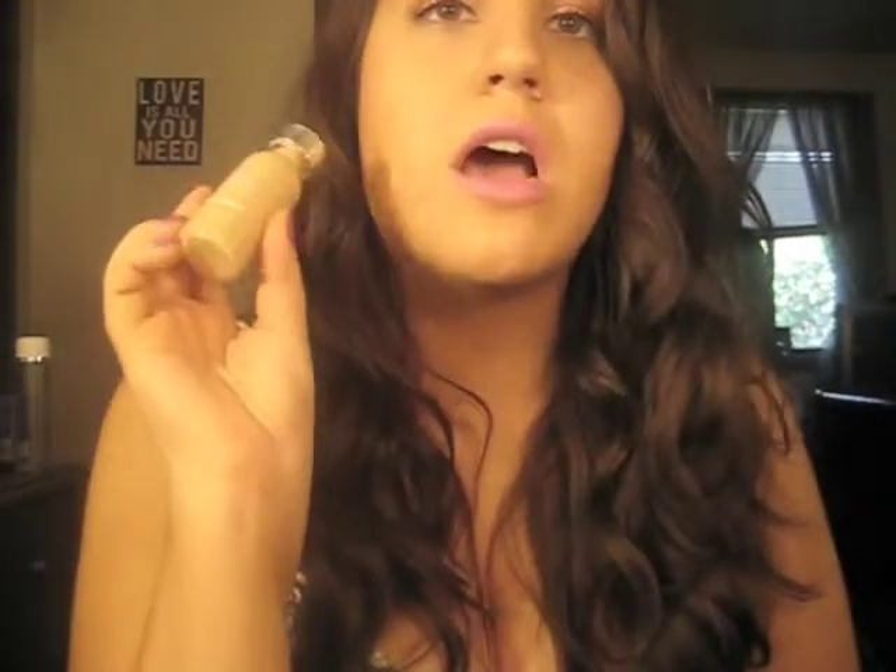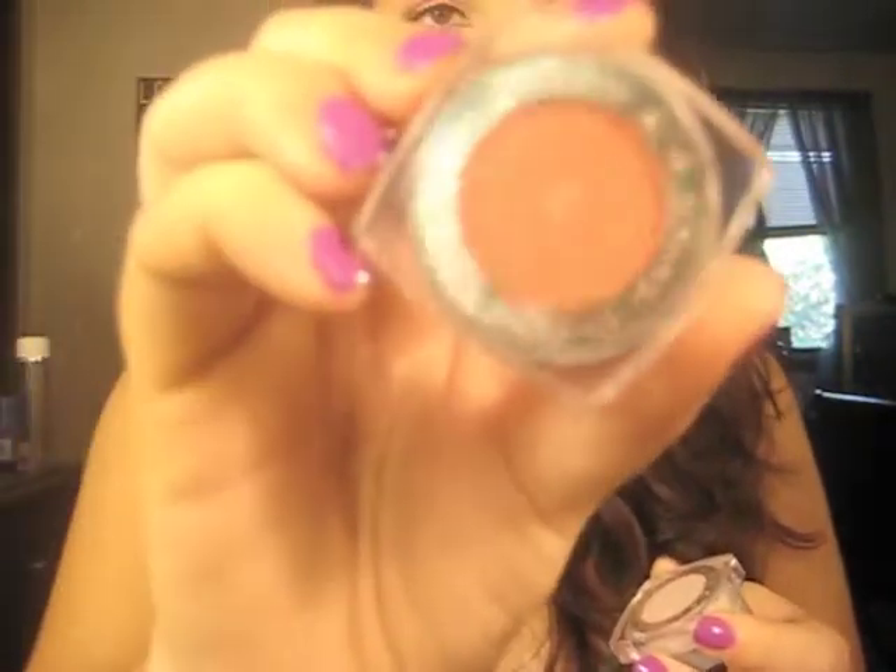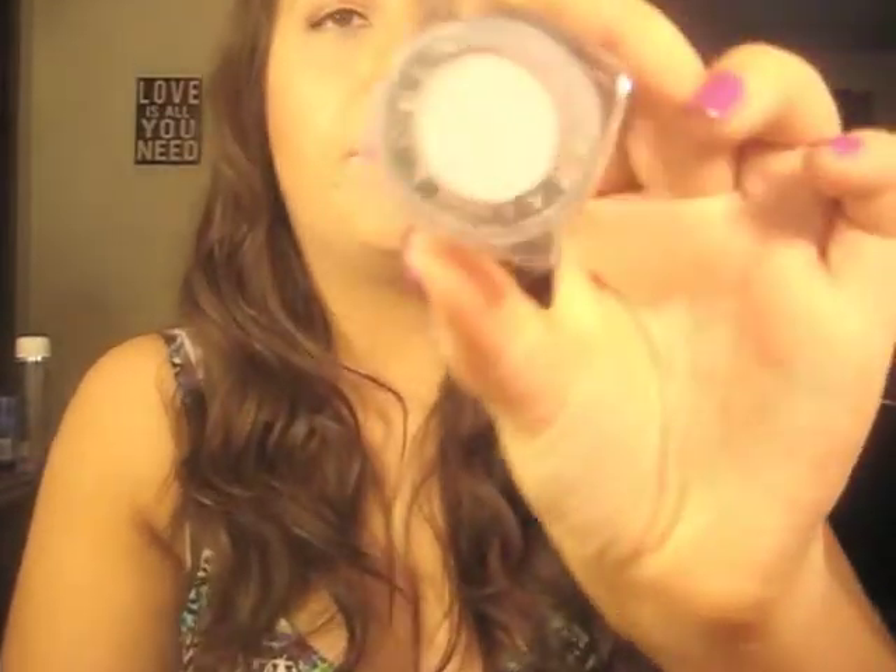I got two L'Oreal True Match foundations from Walmart — I got shade W5 Sand Beige because I wanted to try a newer foundation. My current holy grail foundation is the CoverGirl Outlast Stay Fabulous, which I'm actually on my third bottle of and am wearing right now. I also got two L'Oreal Infallible eyeshadows — Cherry Mary, which is a really pretty cherry color, and Strawberry Blondie.